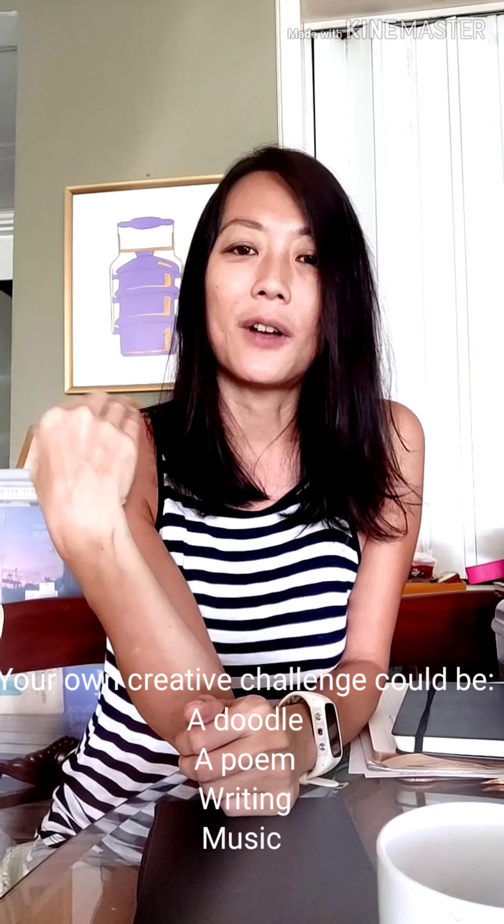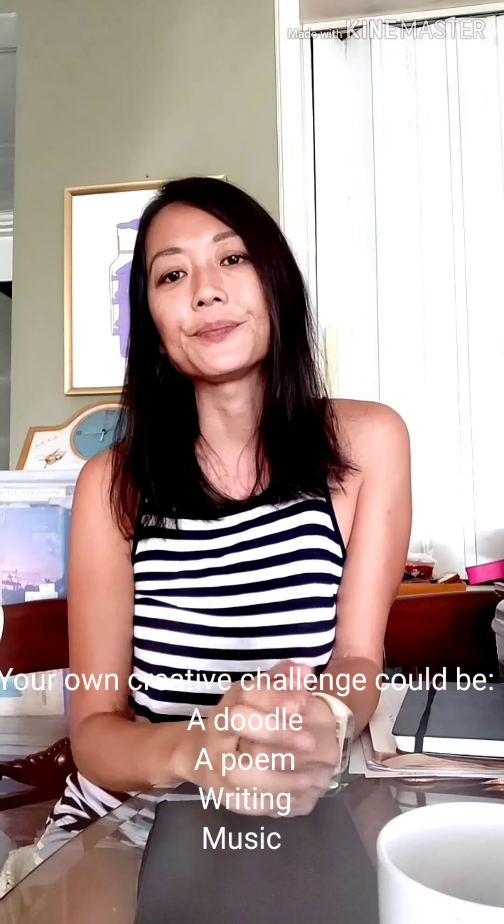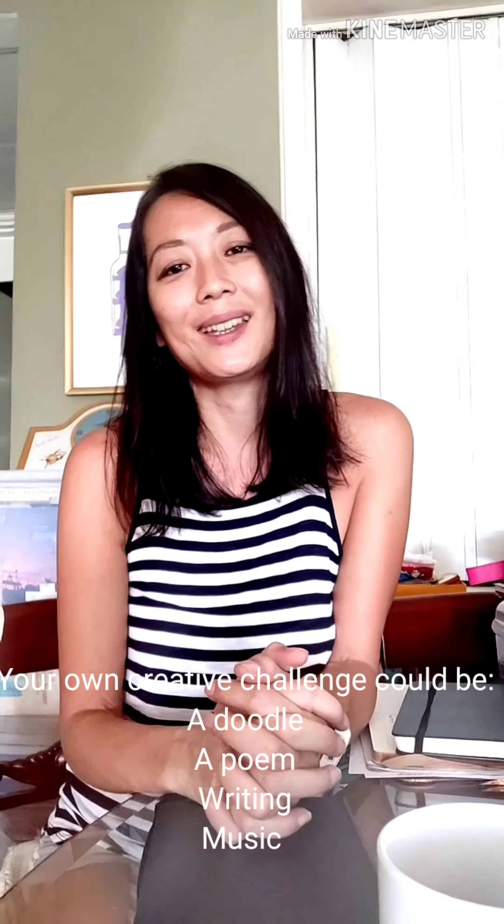What I would like to ask you to do is a creative art challenge. It could be a doodle, a drawing, or maybe if you don't enjoy doing arts, it could be creative arts — meaning it could be music, it could be poetry, it could be a piece of writing.